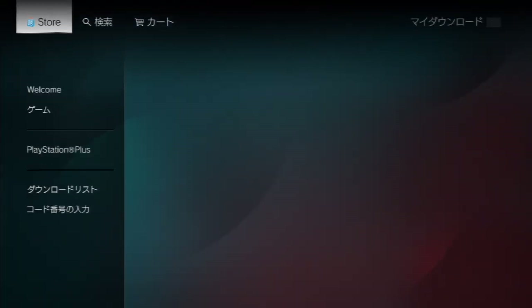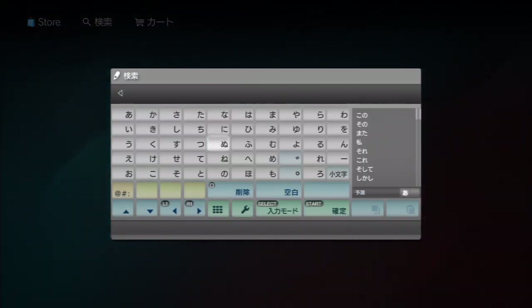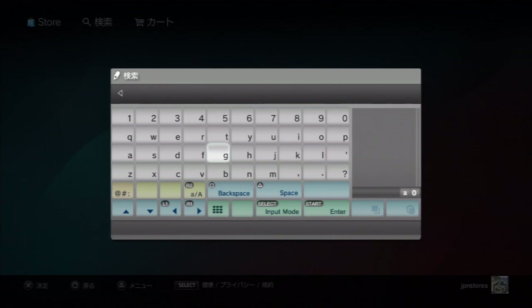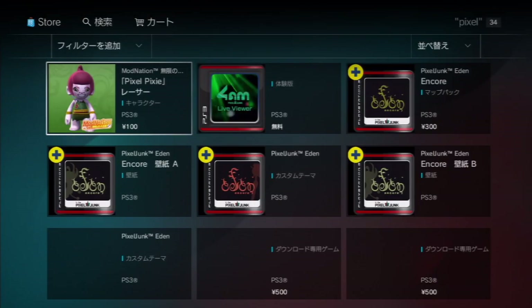Below that is your download list and code redemption. One thing to note about the Japanese store: the search is like the old search — not the spinning wheel that takes forever. A quick hint for browsing: if you want to use the English alphabet, hit the Select button on your controller three times. For example, searching for 'pixel' brings up PixelJunk stuff, and you can then sort by system and other filters just like before.